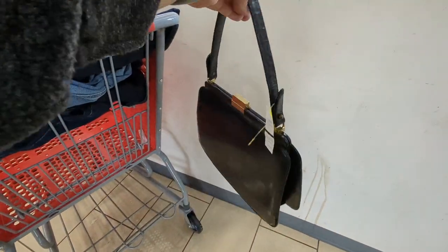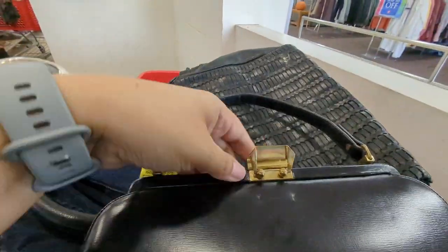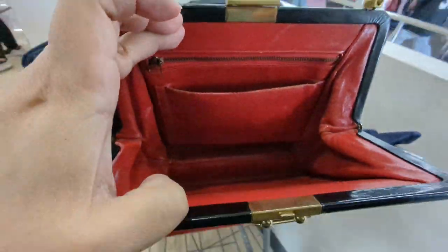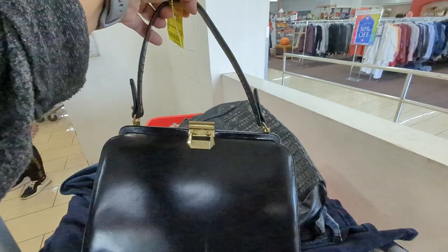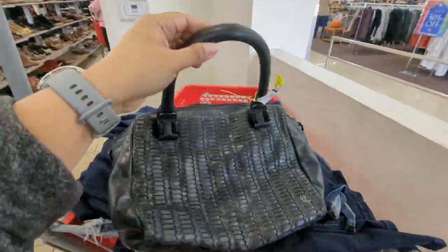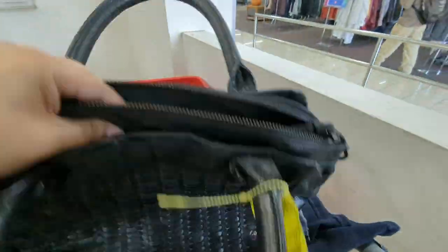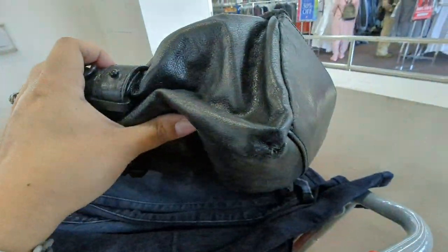That's the purse I ended up leaving behind — it's vintage, I think it's from like the 1960s. I couldn't find a brand on it, so I left it behind. But then I end up going back for it the next day. That's an Elliott Lucca bag and it's leather, but I ended up not picking it up because it had some damage to the corner that I don't think I can repair, so I left it.